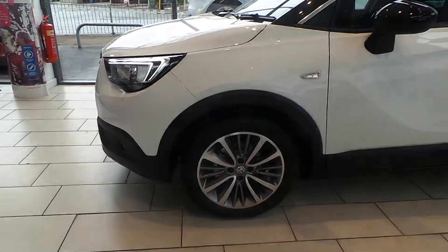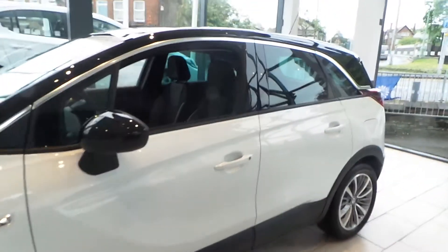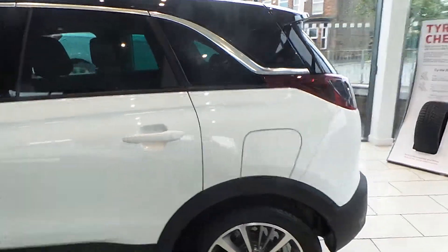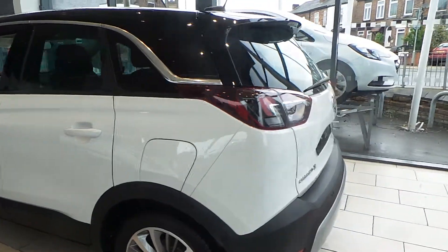This car comes with diamond cut bicolor alloy wheels, slightly darker tinted rear glass, and rear parking sensors.